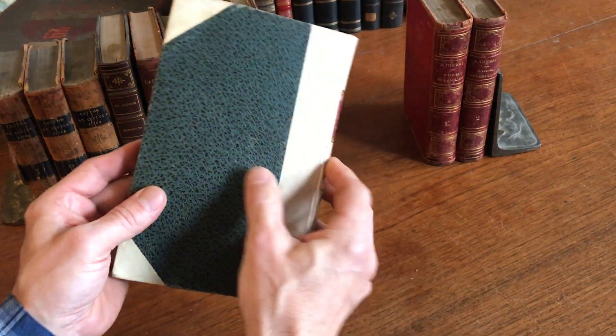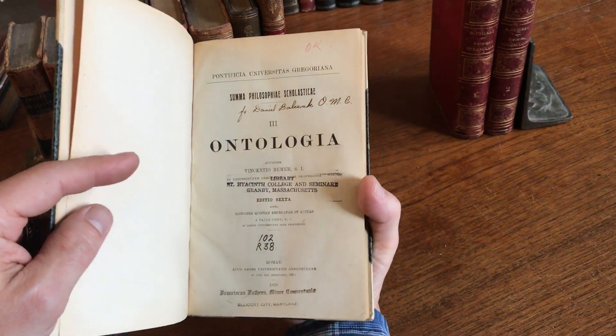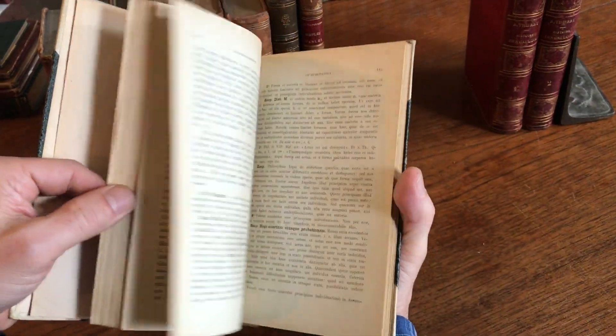Here is a vellum-bound book in Latin — Summa Philosophia Scholastica. This is Rome, 1928.